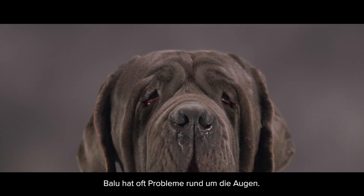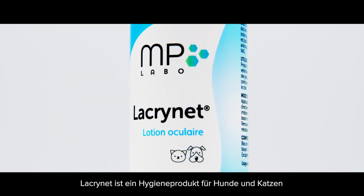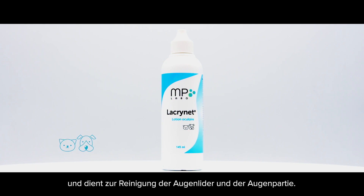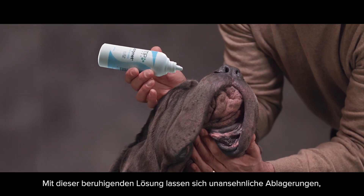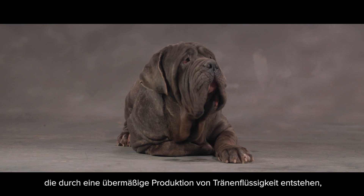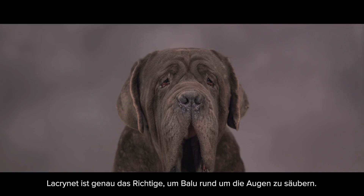Diego often has problems around his eyes. What can we use to clean them, Diego? Lacrinette is a hygiene product designed to clean the eyelids and the area around the eye in dogs and cats. This calming solution makes it possible to reduce unsightly deposits on the fur caused by excessive tear production. Lacrinette is perfectly adapted to cleaning around Diego's eyes.